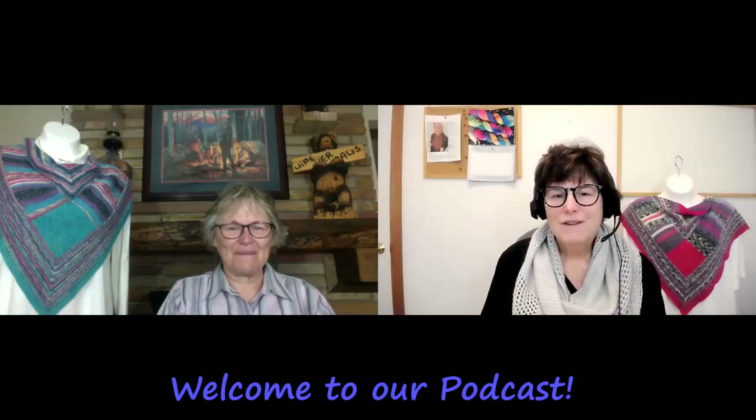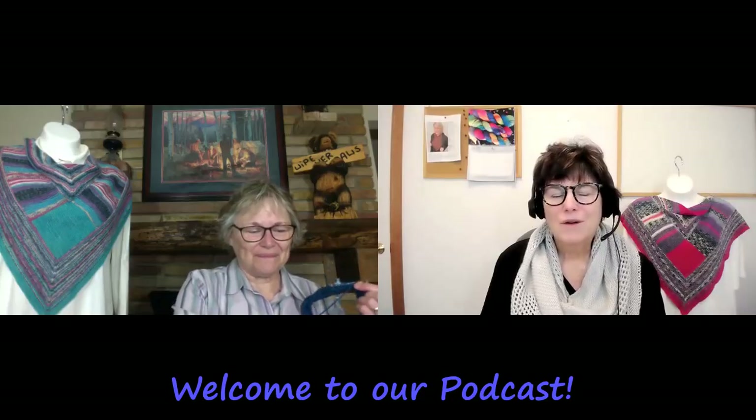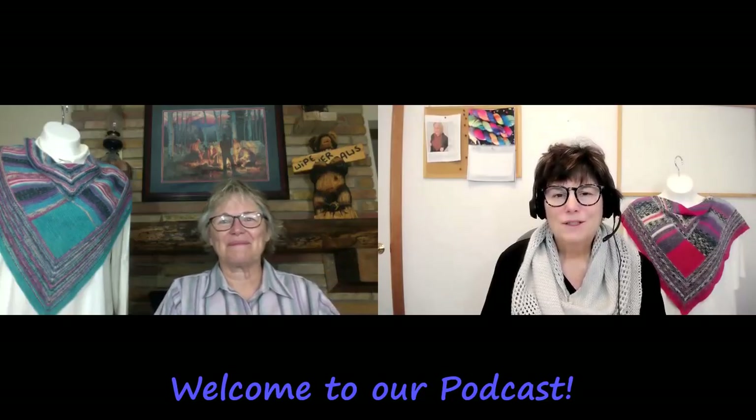Hello and welcome to the Frivolous and Frugal Knitting Podcast. We are two sisters who share our fondness for knitting, the things that we create, and the love we have for our knitting communities, and we do it all with a little twist of both the frivolous and the frugal.